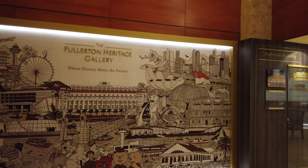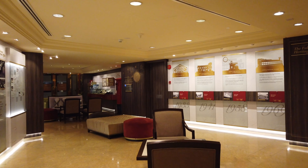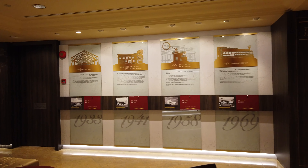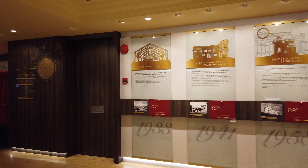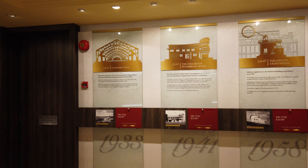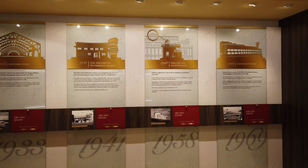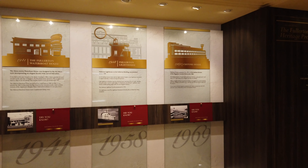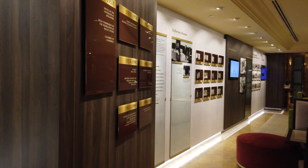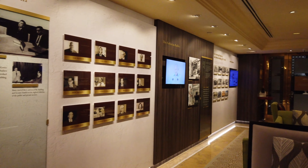The gallery covers the history of how Fullerton was transformed — where history meets the future — for people who like to know about history, from 1933 to 1969. There's Clifford Pier 1933, the Fullerton Waterboat House 1941, then the Fullerton Lighthouse and the Customs House. You can see it all here in the Fullerton Gallery display.